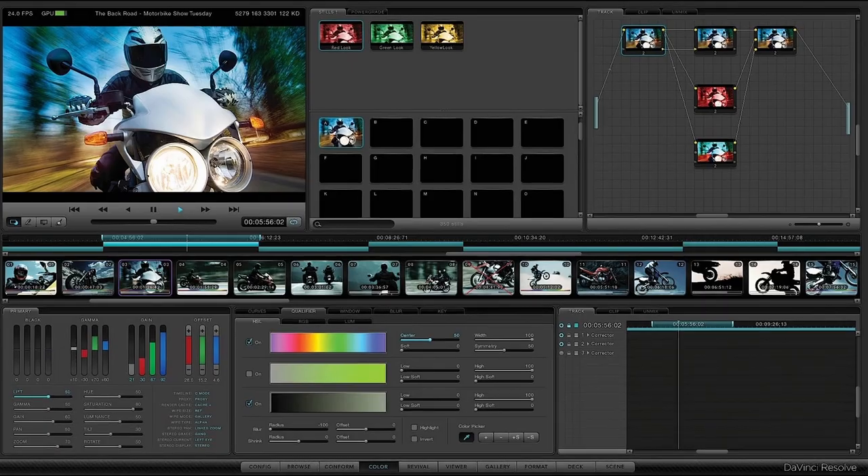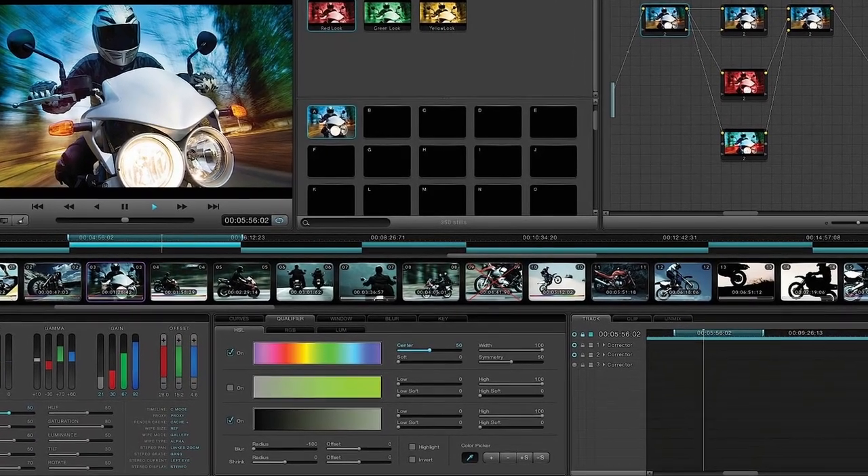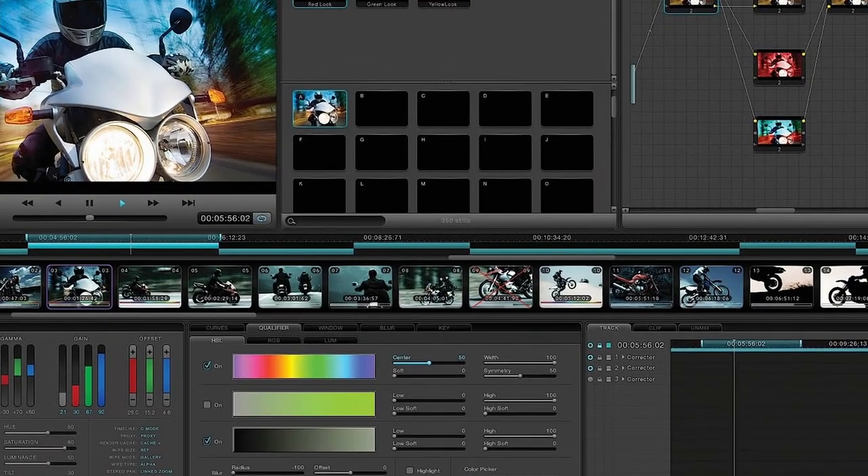In 2012, Resolve 9 was released and introduced the lightbox view. However, the interface still looked very intimidating for beginners. The original Resolve interface did not look very welcoming — when people used to open it, it looked really scary.